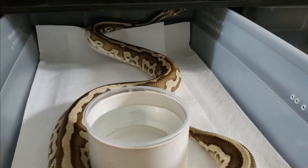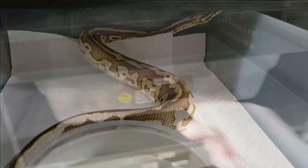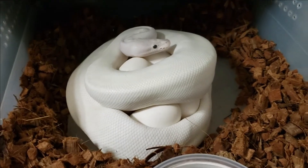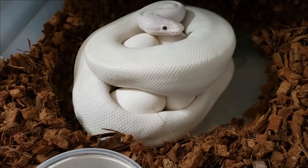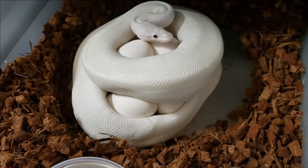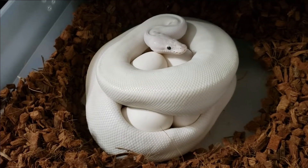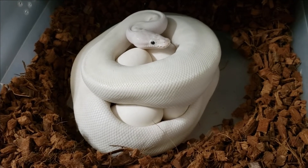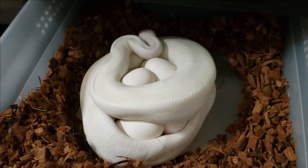Here's mom after we got her off the eggs, looking pretty good — 1,300 grams, clutch number four. The second girl to lay today. This is an ivory female — she was bred to a phantom leopard freeway male, so I'm really hoping for some more leopard freeway stuff. Hatched a few last year and they're just absolutely incredible. I really love leopard and freeway — it's definitely going to be a focal point in my freeway projects going forward.